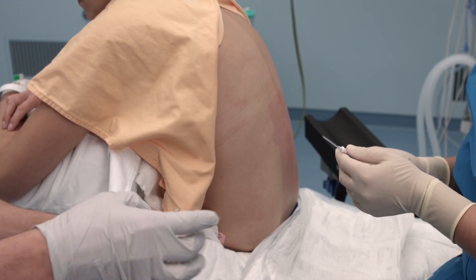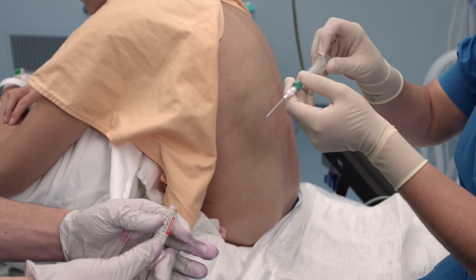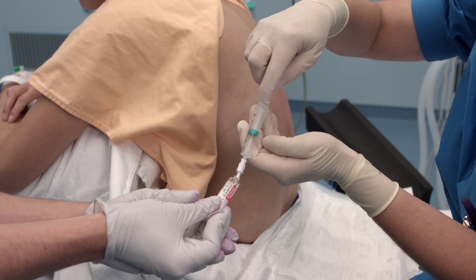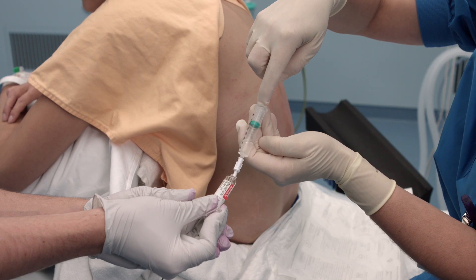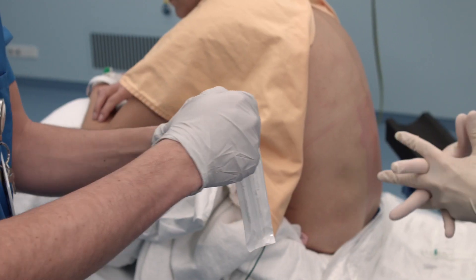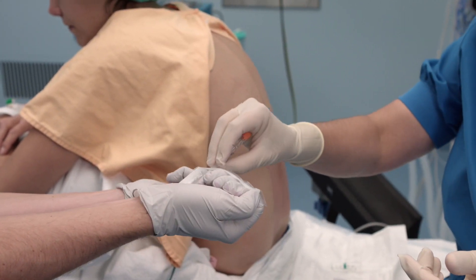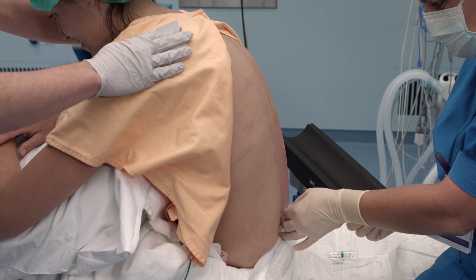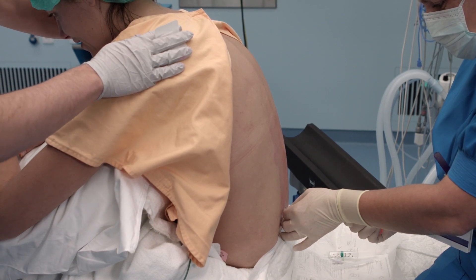A spinal anaesthetic is used for lower abdominal, pelvic, rectal, or lower extremity surgery. This type of anaesthetic involves injection of a single dose of the anaesthetic medicine into the area that surrounds the spinal cord. The injection is made into the lower back, below the end of the spinal cord, and causes numbness in the lower body. It works very quickly.